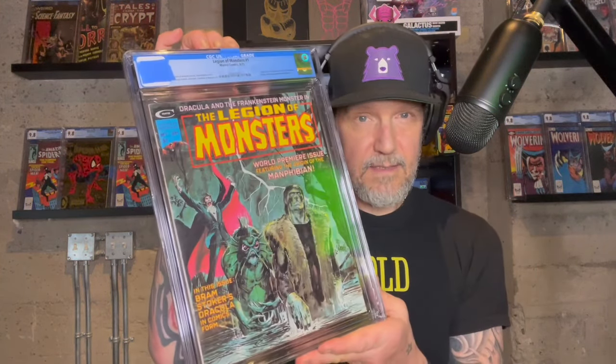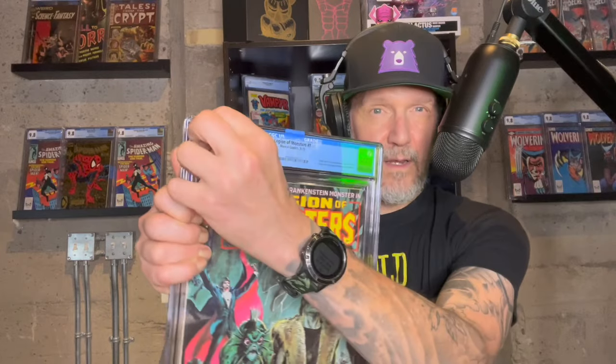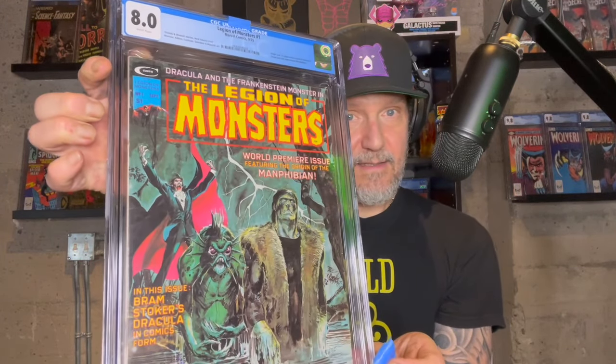Love these magazine cases. All right — great Neil Adams cover — Legion of Monsters #1. I just love this cover, there's just something about it. The artwork is fantastic, again a great Neil Adams cover. This was probably in the 7 range — it's a really nice copy. Oh, 8.0 — nice! I'll take that. It's a good looking 8.0. Love that. That is for the PC for sure.